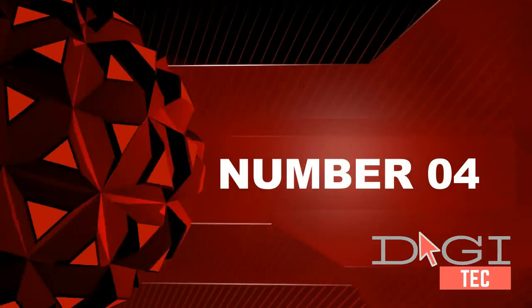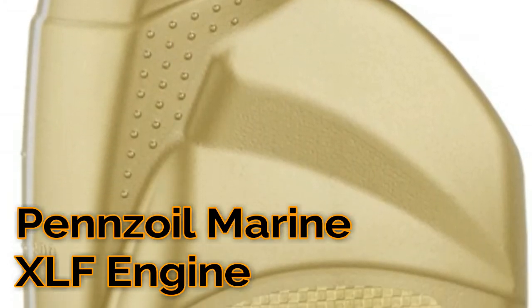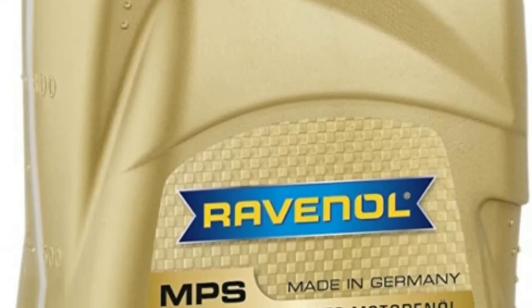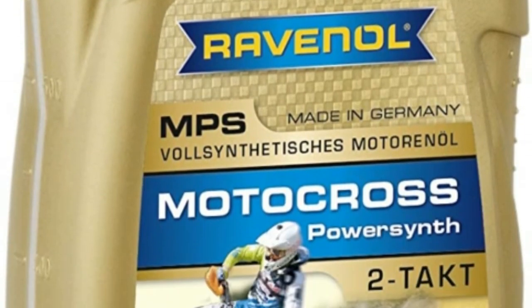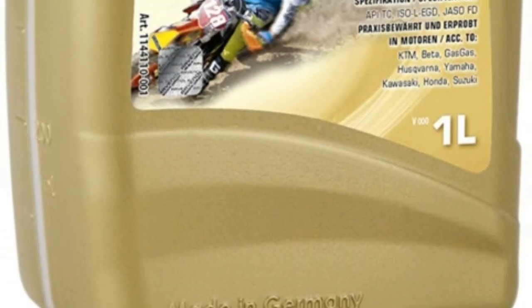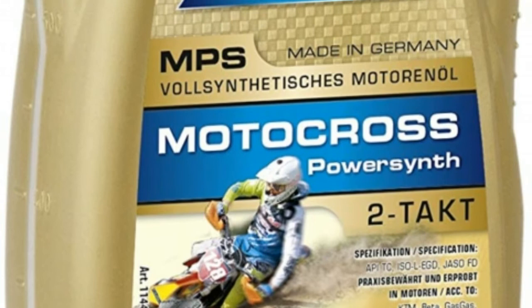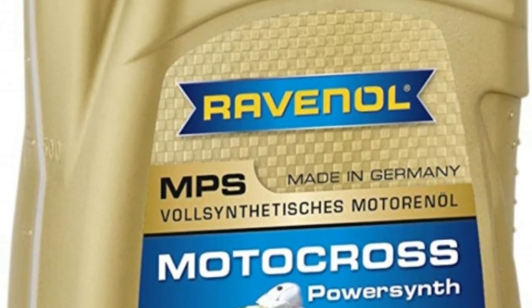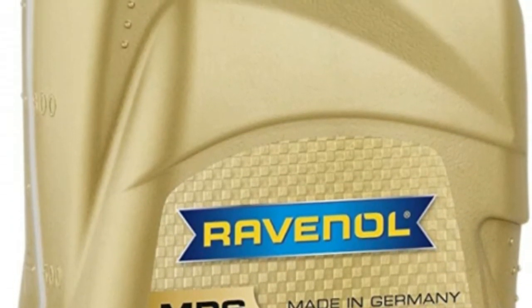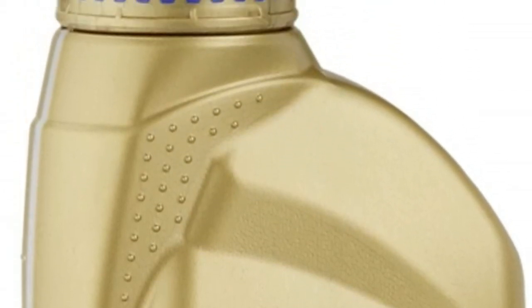Number four: XLF Outboard two-cycle oil mixes easily with gasoline and is dyed blue to allow for easy detection. Follow engine manufacturer's recommended fuel-oil ratio for pre-mix systems. Maximum additive treatment including increased detergency over the TCW3 formulation. NMMA TCW3 certified.